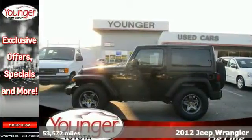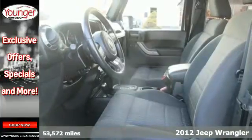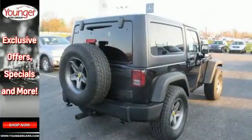Here's the 2012 Jeep Wrangler. This all-terrain vehicle comes standard with cruise control, a CD player with steering wheel audio controls, a tilt steering wheel, and security system.